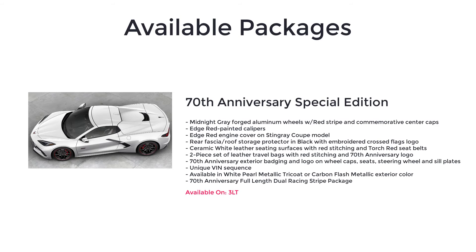The 70th Anniversary Special Edition package is only available on the 3LT, and it includes midnight gray forged aluminum wheels with red stripe and commemorative center caps, Edge Red painted calipers, Edge Red engine cover on Stingray Coupe models, rear fascia roof storage protector in black with embroidered Cross Flags logo, ceramic white leather seating surfaces with red stitching and Torch Red seat belts, a two-piece set of leather travel bags with red stitching and 70th Anniversary logo, 70th Anniversary exterior badging and logo on wheel caps, seats, steering wheel and sill plates, a unique VIN sequence, availability in White Pearl Metallic Tri-Coat or Carbon Flash Metallic exterior colors, and the 70th Anniversary full-length dual racing stripe package.